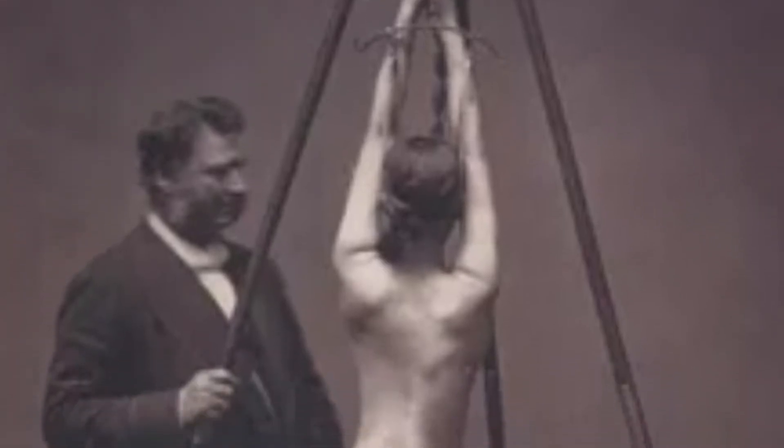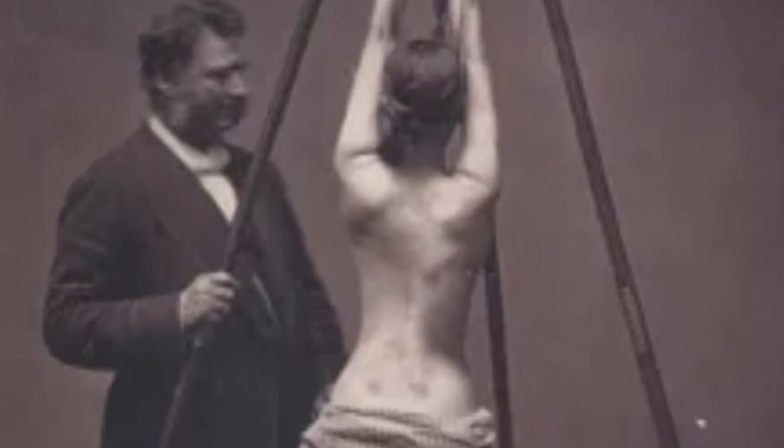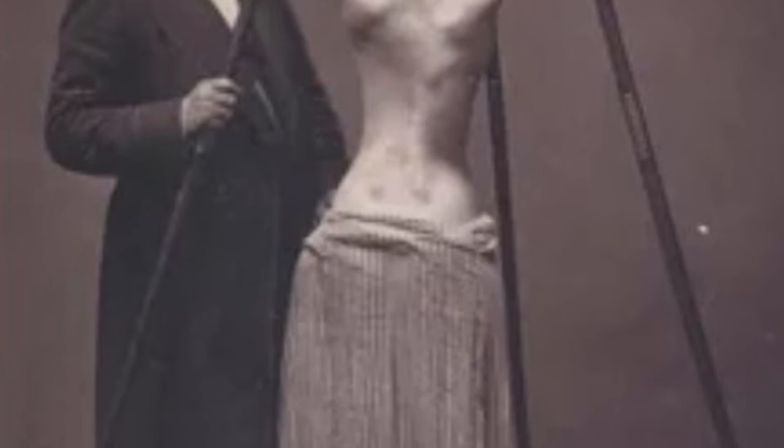Scoliosis treatment. Looking at this photo it may seem that the girl is subjected to physical torture. But in fact, Dr. Louis Sayre, who practiced at the beginning of the 20th century, treated scoliosis in this way.